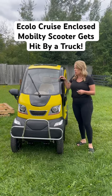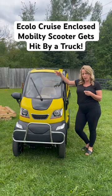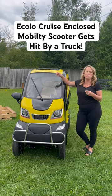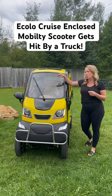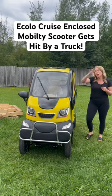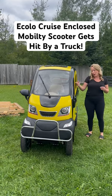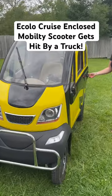So the Ecolo enclosed cruise mobility scooter — if anybody has a question about what they're like in an accident, they're far more rigid and protective than you might think. Here's an example: our customer just got this last Friday, got in an accident on Saturday when a car hit him from the side. A lady ran a red light — it was not his fault.